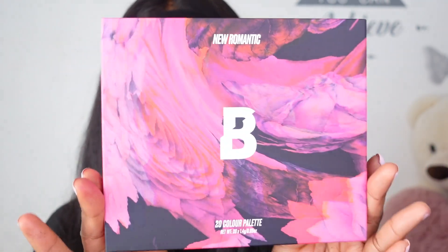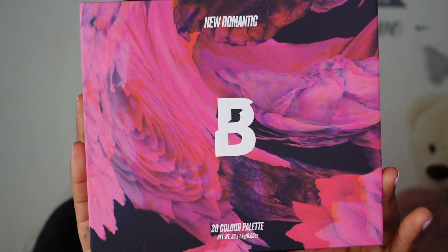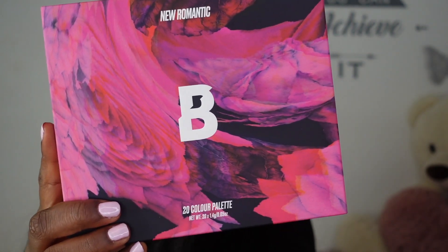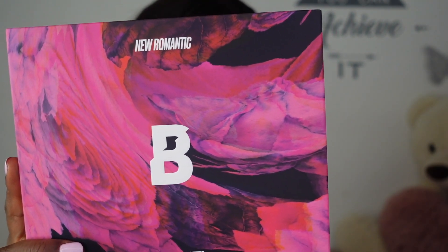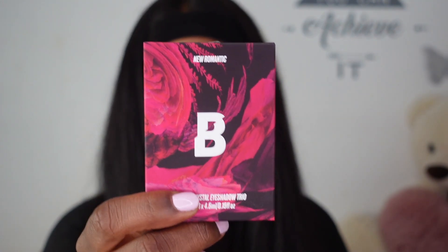So this is a four-piece collection. You have the New Romantic Palette, which comes in this gorgeous packaging, and it retails for £15. If you guys have seen the Book of Magic palette or the Sunset Horizons palette, it's a similar vibe and size — it looks like part of the family. Then we have the three liquid crystal eyeshadows — you can get these individually for £6 each or buy the whole set for £15.